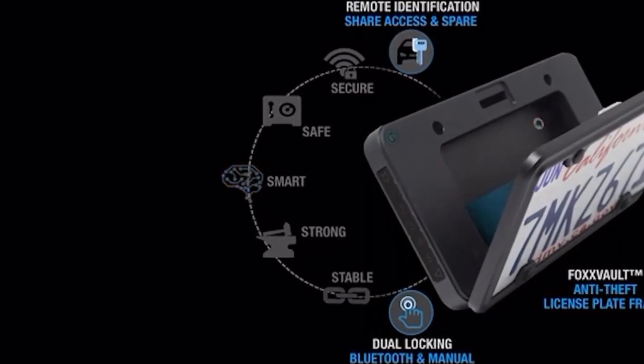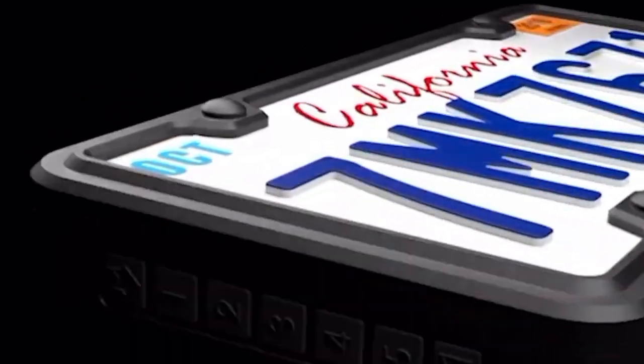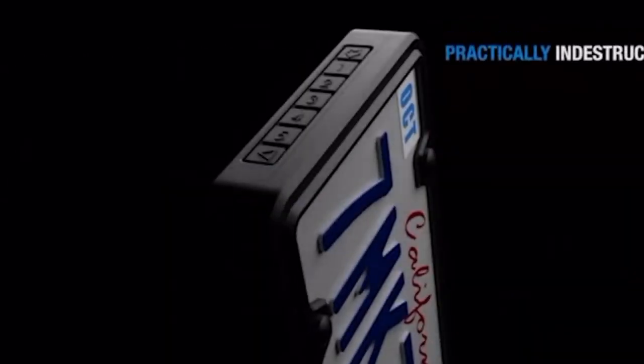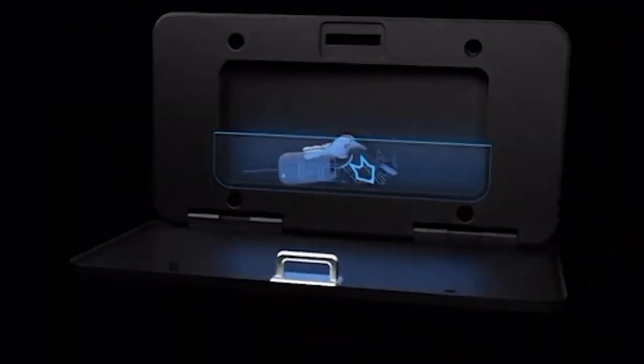You can access the safe through your smartphone or by entering a code. The system is powered by a built-in battery lasting a year, or from the vehicle's power supply. The authors consider this not just a product but the evolution of the license plate, and they likely spent considerable effort developing 23 prototypes and 27 virtual simulations.